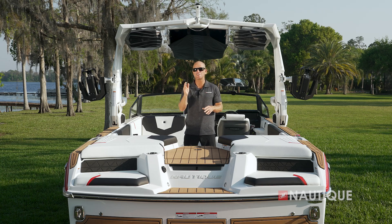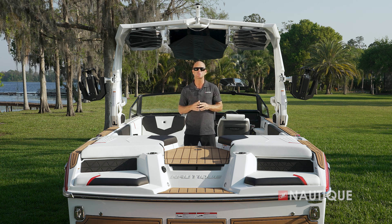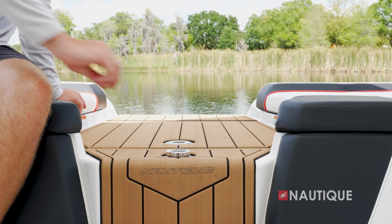The transom of the GS22 has a very luxurious feel. On both port and starboard, we have easy access points, so when you're coming to and from the dock, you never have to step on your upholstery. If you like to water ski like me, opt for our quick pop-up pylon that is placed here in the walkthrough.